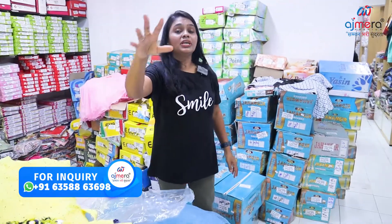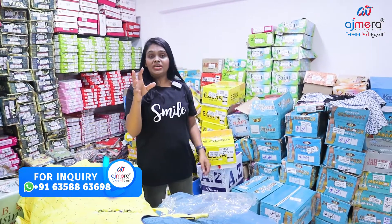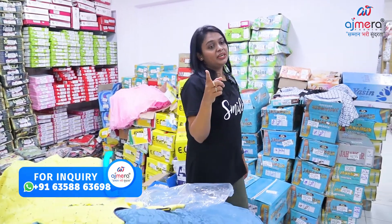This is a girl's collection — casual, regular, fancy, party wear. You can place your order in the description.